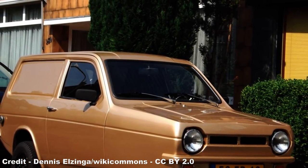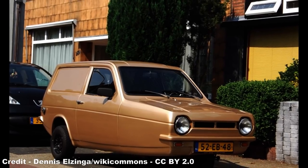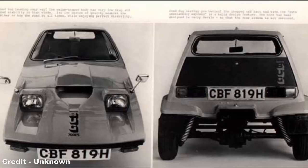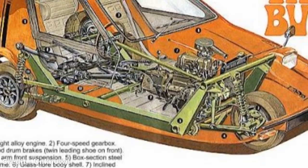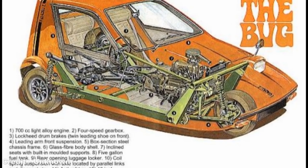As the Bond Bug entered the design phase, Reliant were in the process of developing their new mass-market model to replace the Regal, this eventually coming to fruition as the Reliant Robin of 1973. In order to test elements of the Robin's drivetrain before it was implemented on that machine, Reliant chose to fit pre-production running gear for the Robin onto the Bond Bug to see how it performed. The first prototype Bug was created in 1970, and basically took a production Regal, replaced the body with the Bug's wedge-shaped frame, and shortened the chassis. In terms of powerplant, the car was fitted with the 700cc Reliant Light Alloy 4-cylinder engine from the Regal, producing 29hp, and giving the car a 0-60 time of 20 seconds, a top speed of 76mph, and a fuel consumption of 45mpg.